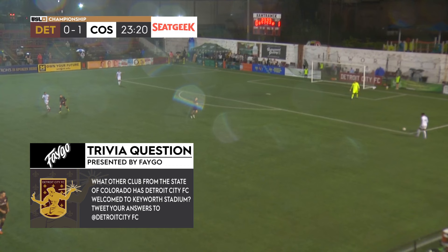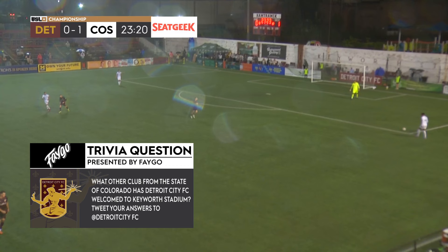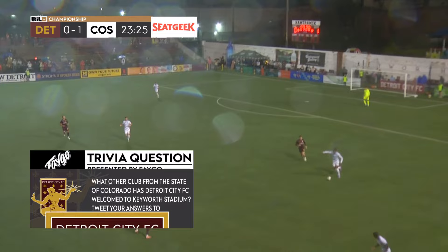What other club from the state of Colorado has Detroit City FC played? Welcome to Keyworth Stadium. I'm drawing a blank off the top of my head right now — tweet your answers at Detroit City FC.